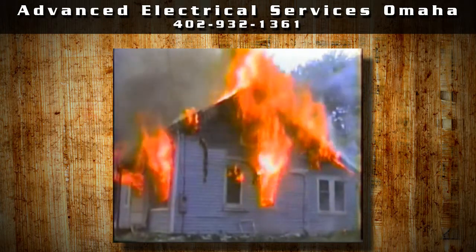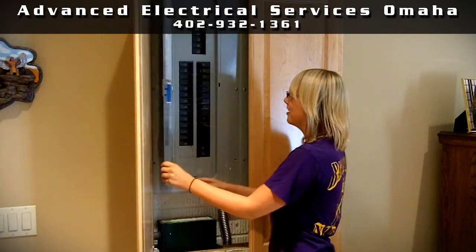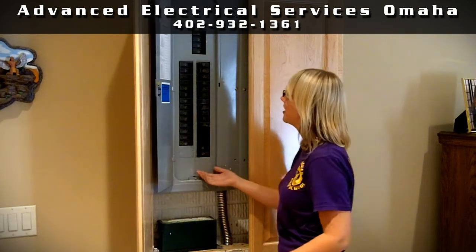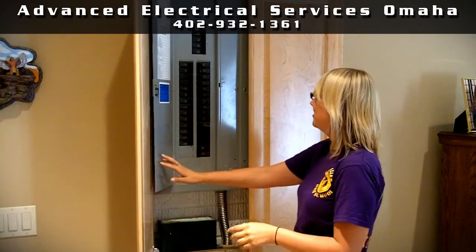Breaker panels have one job: to prevent excessive electrical current from going through electrical wires. They will trip — or stop the flow of electricity — to prevent fires. A good maintenance tip is to cycle them, or turn them off and on, once a year to prevent corrosion.